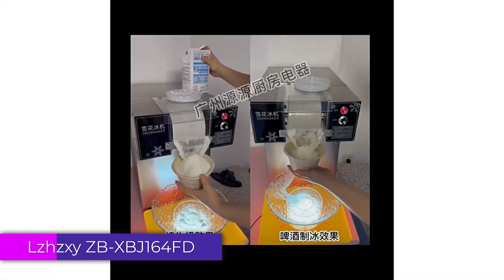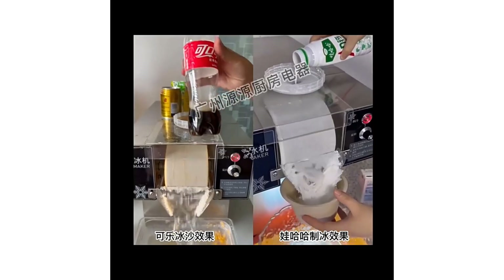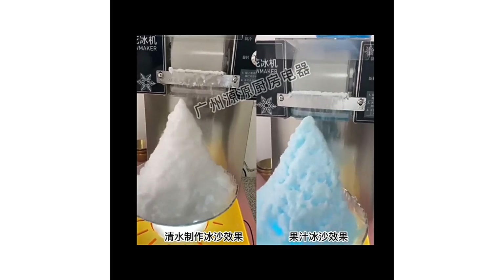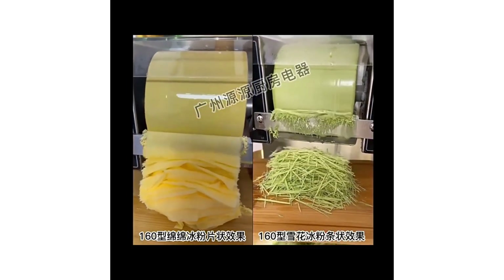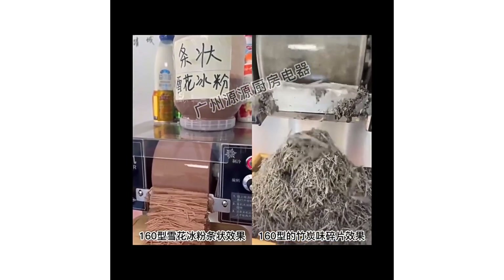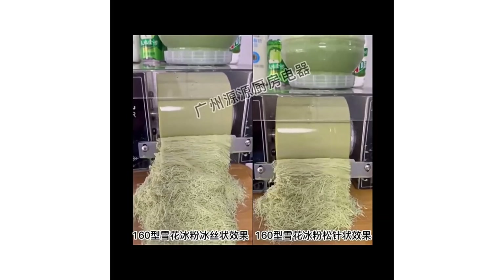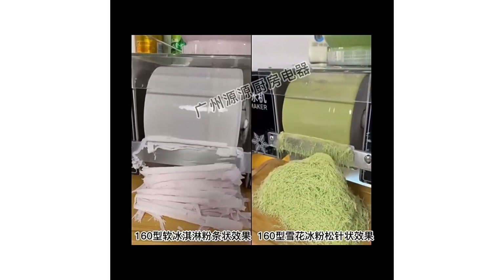Number 3: LJX IZBX BJ164FD Snowflake Ice Machine. The LJX IZBX BJ164FD Snowflake Ice Machine is a powerful commercial ice machine designed to meet the demands of busy kitchens and dessert shops. With a sleek design and impressive specifications, it is a solid choice for anyone looking to serve high-quality frozen treats efficiently. Its capacity, ease of use, and safe design make it a top contender in the commercial ice cream market. Whether you're running an ice cream parlor or need a machine for events, the ZBX BJ164FD is sure to exceed your expectations and delight your customers.